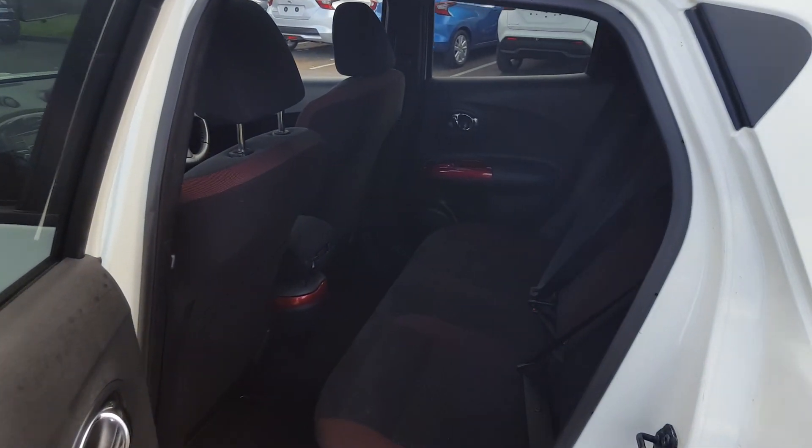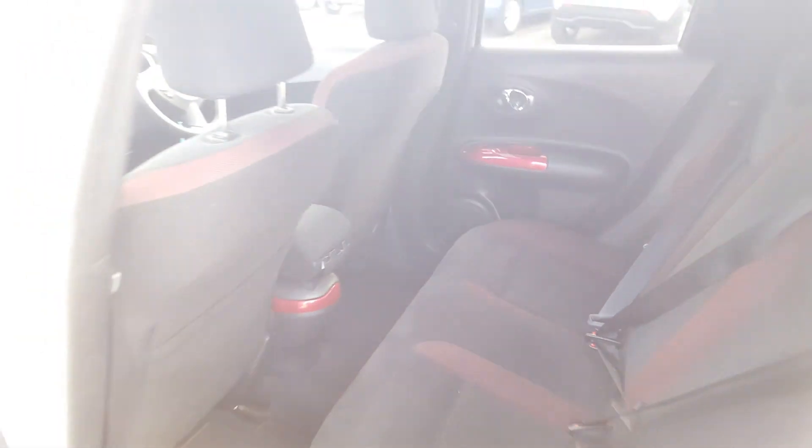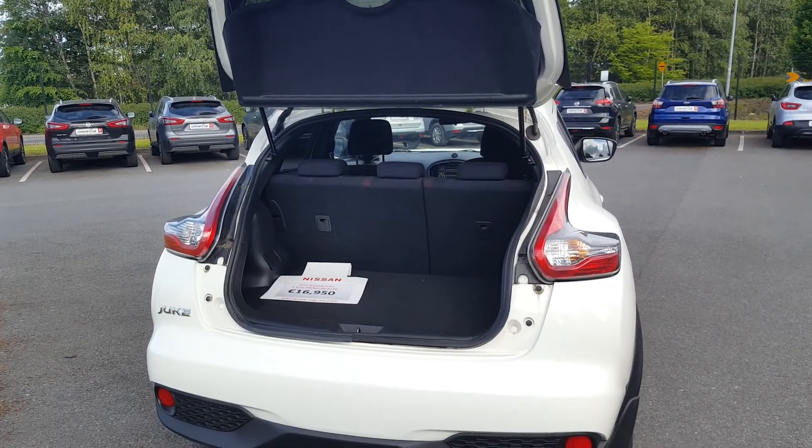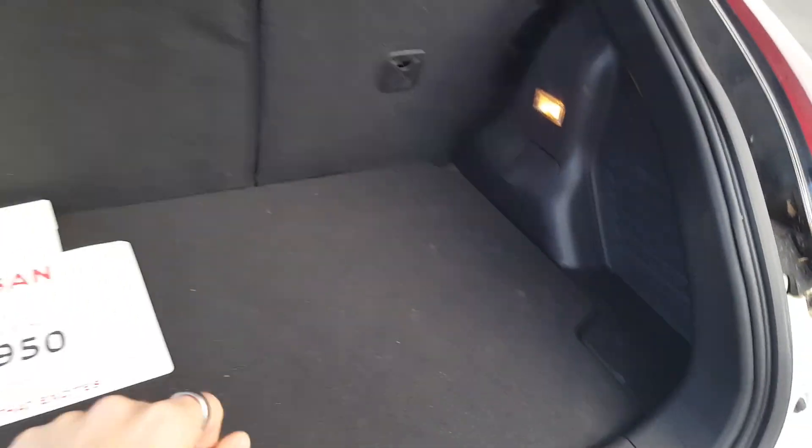Here we have a two-tone black and red interior with all four electric windows. There's plenty of room in the back, and it does have the dual split boot compartment.